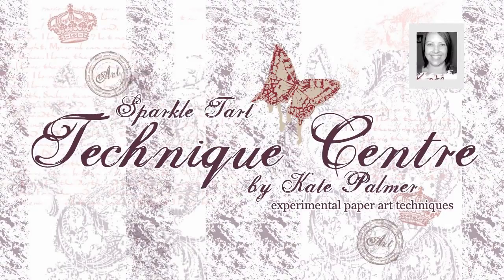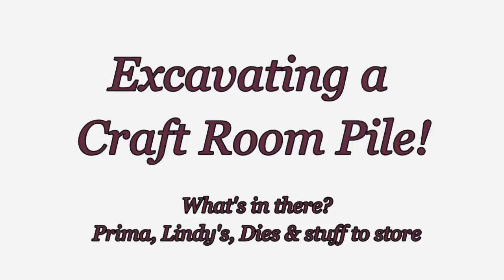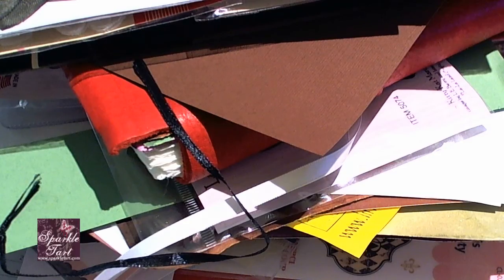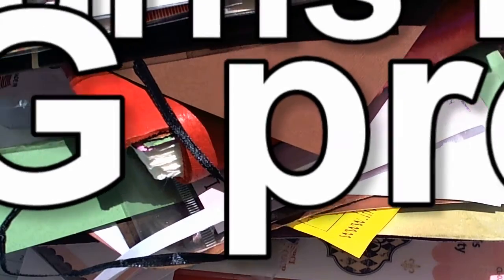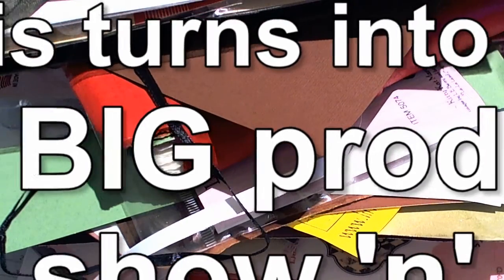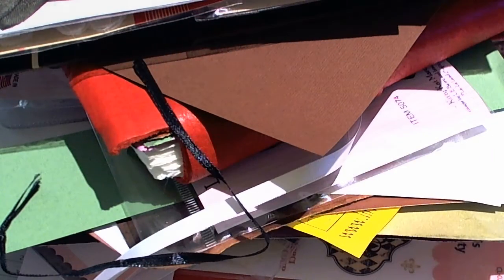Hi, you're listening to Kate Palmer from Sparkletart.com. This post is part confession — I'm a messy crafter. I've recently been doing a series on my blog about cleaning up the craft room, organising and storage. Mostly for me, but I've invited a few people to join in, and you can do that until the end of April 2012.